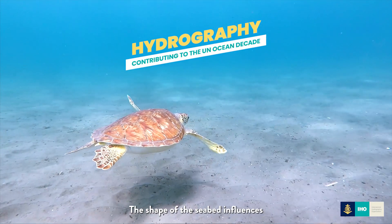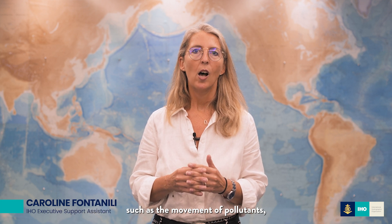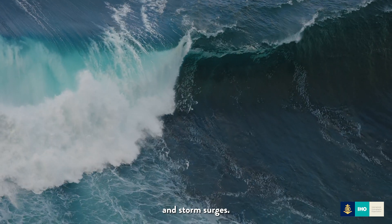The shape of the seabed influences a variety of ocean processes, such as the movement of pollutants, ocean circulation and climate. It provides habitats for marine species and impacts the formation of waves and storm surges.